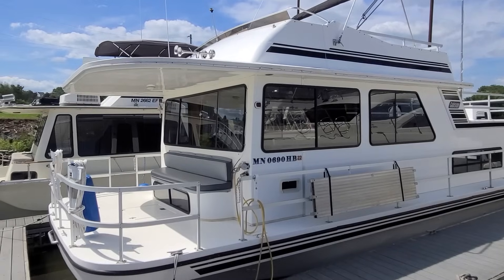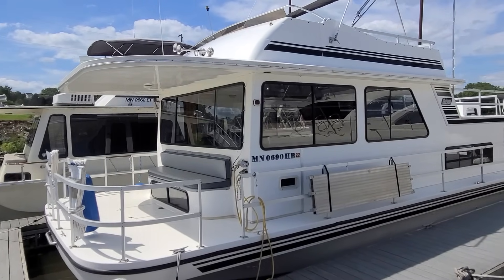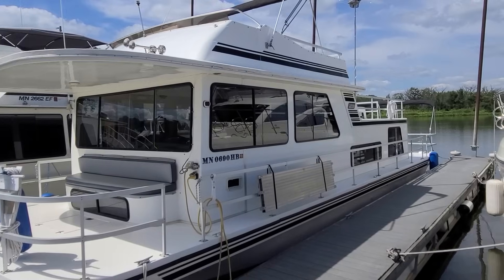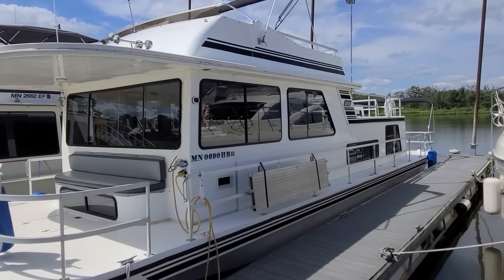Hi, Zach Pater here at River Valley Marine in Red Wing, Minnesota. What an impressive boat to take you through today. This here's a 96-44 Gibson, a 44 Classic.